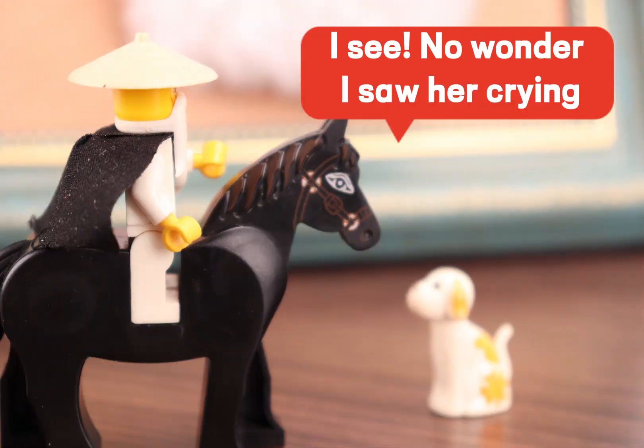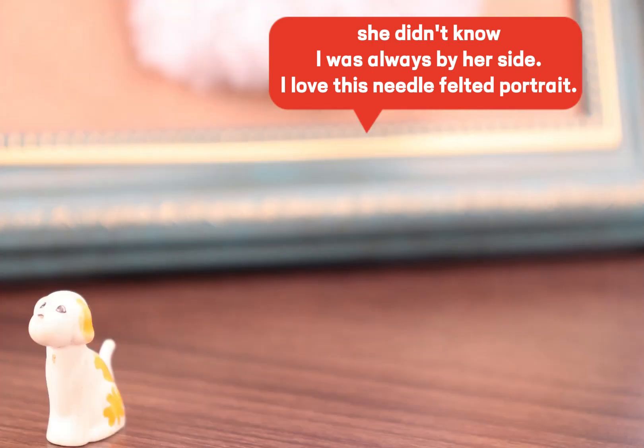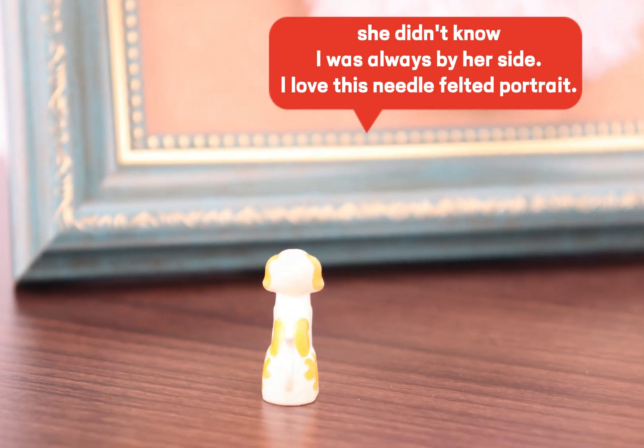I see. No wonder I saw her crying. She didn't know I was always by her side. I love this needle felted portrait.